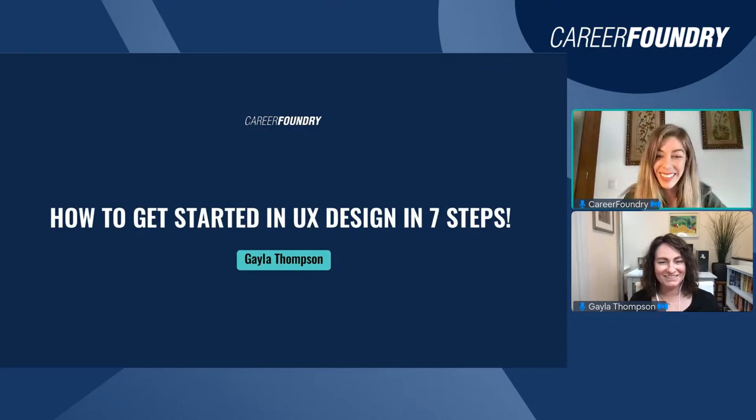Hi, great to be here. Gaila will introduce herself later before the presentation, but I'd like to tell you a little bit about her. Gaila is a UX researcher at Nestlé Purina, and among other things she has been a career specialist and a UX design graduate both with CareerFoundry. She's already hosted webinars with us speaking about UX design and career change — she's a great expert in the field.